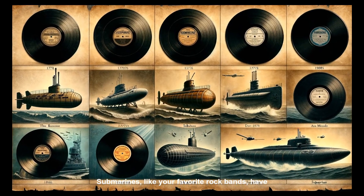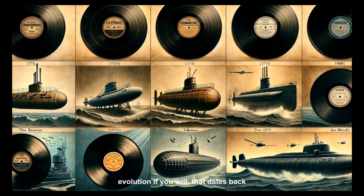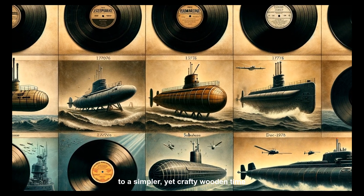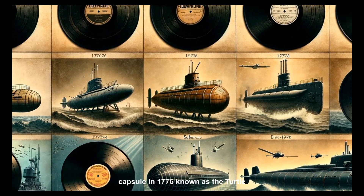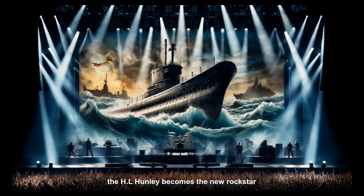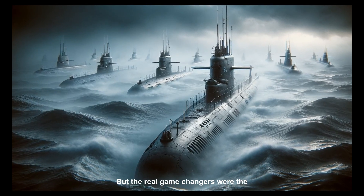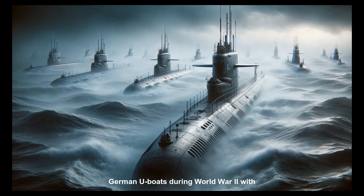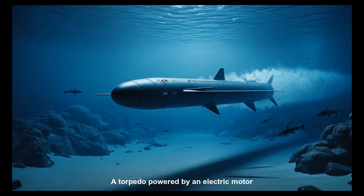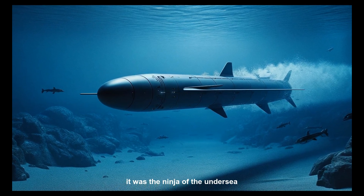Submarines, like your favorite rock bands, have had a phenomenal greatest hits lineup — an evolution that dates back to a simpler yet crafty wooden time capsule in 1776 known as the Turtle. Spool forward to the American Civil War, and the H.L. Hunley becomes the new rock star in town. But the real game changers were the German U-boats during World War II, with their compressed air torpedoes — a torpedo powered by an electric motor that didn't leave a trail of bubbles. It was the ninja of the undersea weapon arsenal.